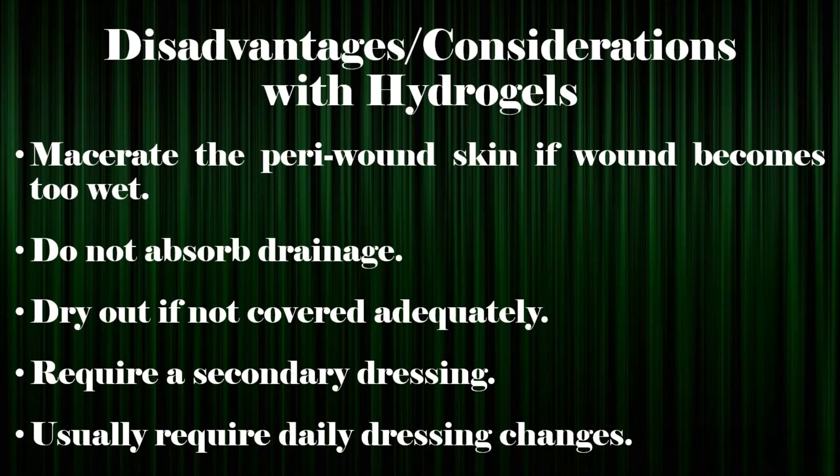Disadvantages and considerations with hydrogels: macerate the peri-wound skin if the wound becomes too wet; do not absorb drainage; dry out if not covered adequately; require a secondary dressing; and usually require daily dressing changes.